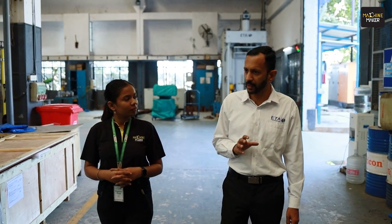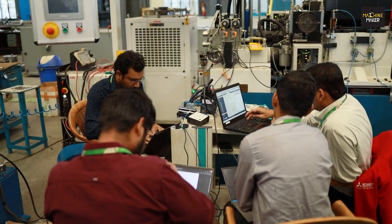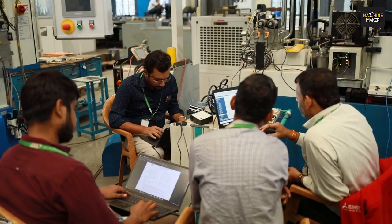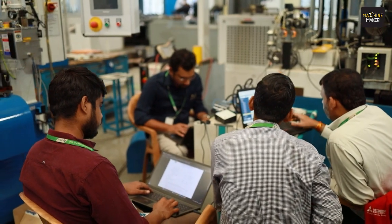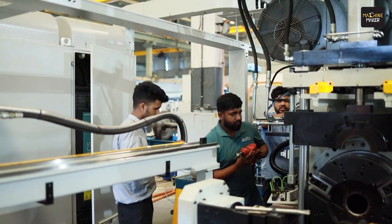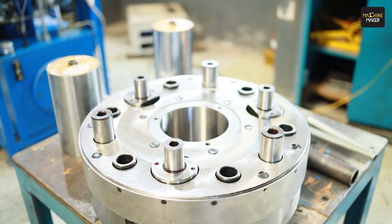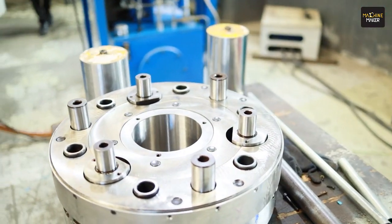The third vertical is test rigs — we work with automotive, railways, defense, marine, and aerospace industries, providing test rig solutions. The fourth vertical is special purpose machines focused on the engine valve industry, the ball joint industry, and others. One of these machines for the ball joint industry is being exhibited at Imtex — that's a ball turning and burnishing machine.